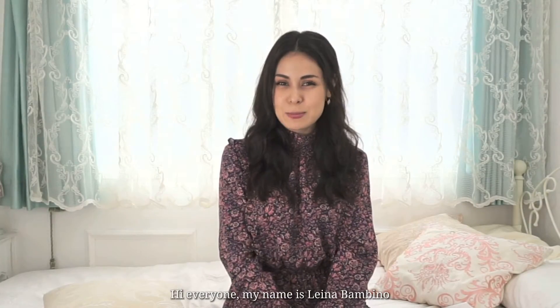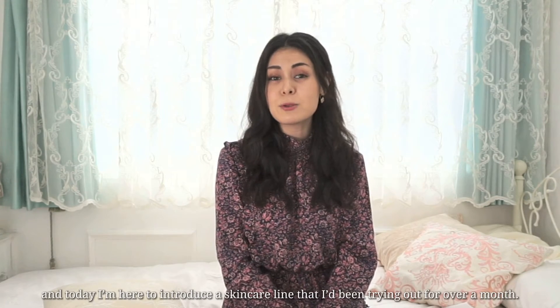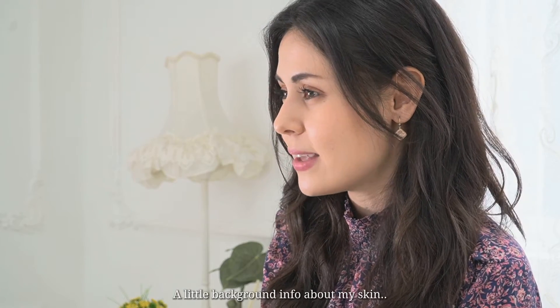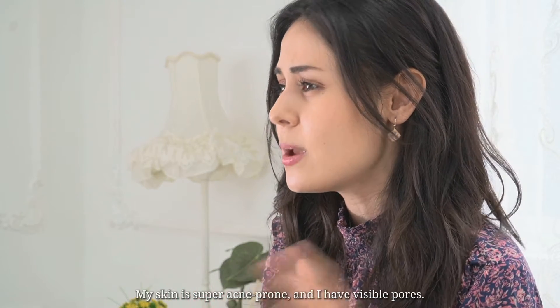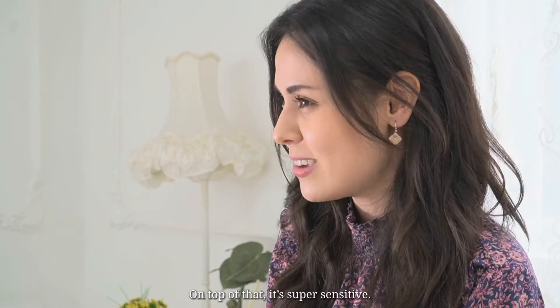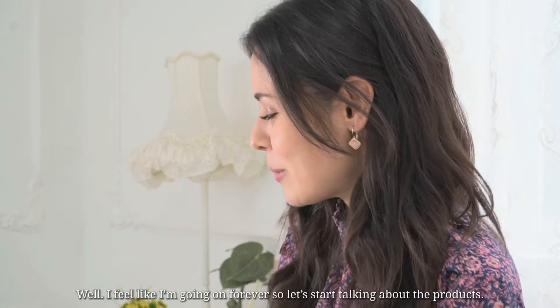Hi everyone, my name is Lena Bambino and today I'm here to introduce a skincare line that I've been trying out for over a month. A little background info about my skin — my skin is super acne-prone, I have visible pores, and on top of that it's super sensitive. But let's start talking about the products.